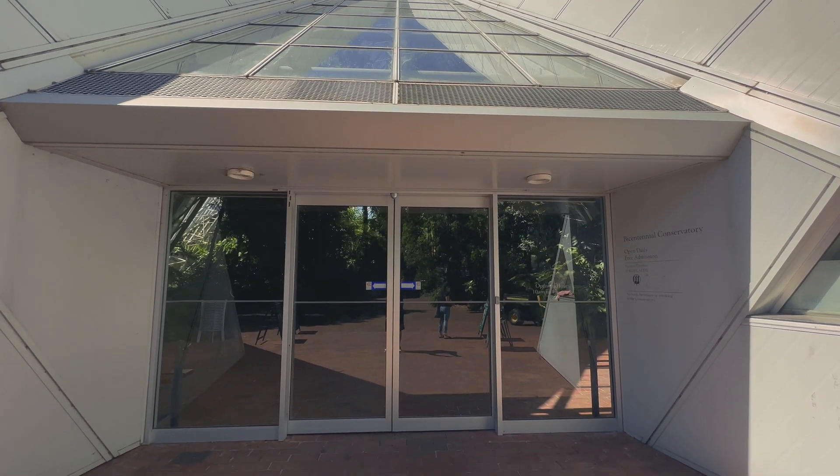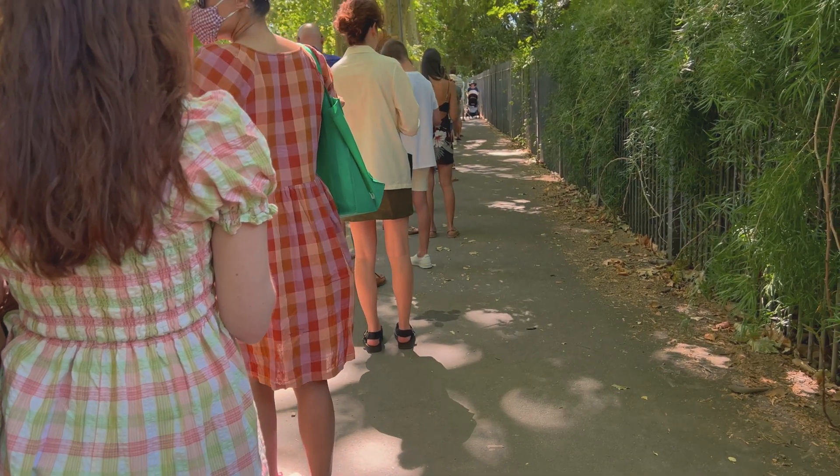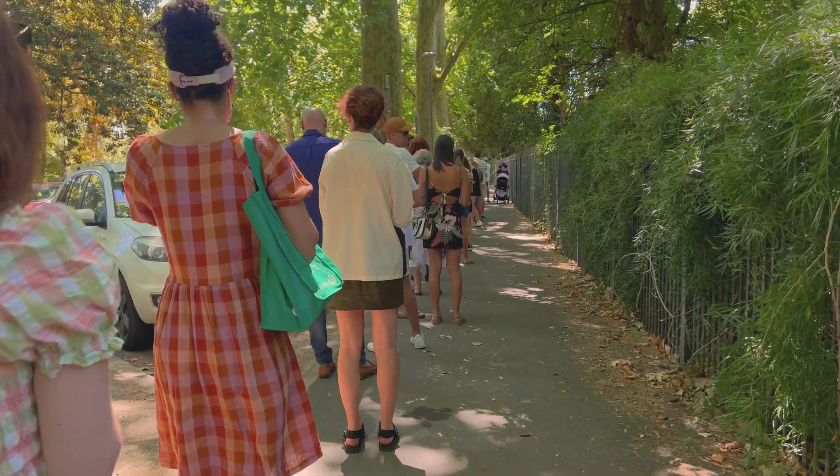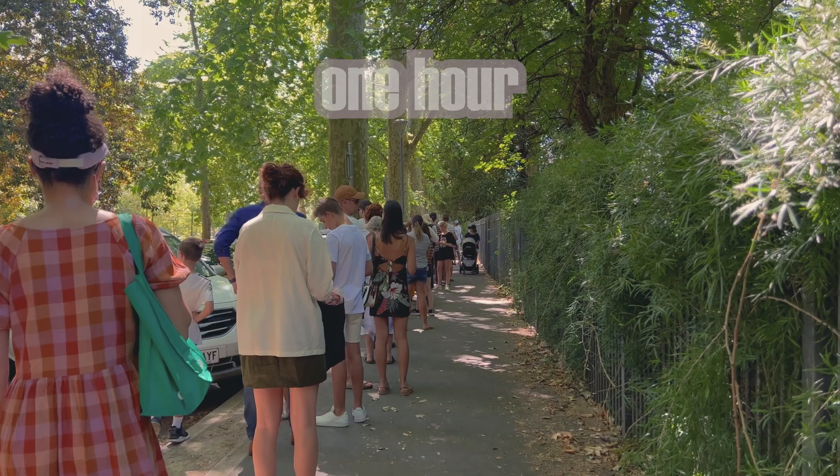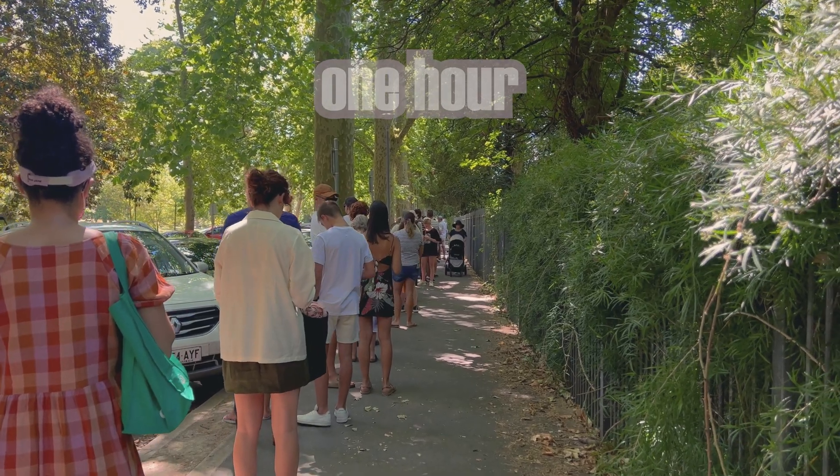We are at the Adelaide Botanic Gardens. It's 11 o'clock in the morning and there's already a long queue outside the gates, but luckily it's nice and cool here under the canopy of the giant trees.